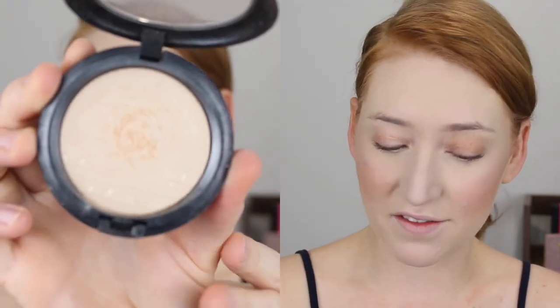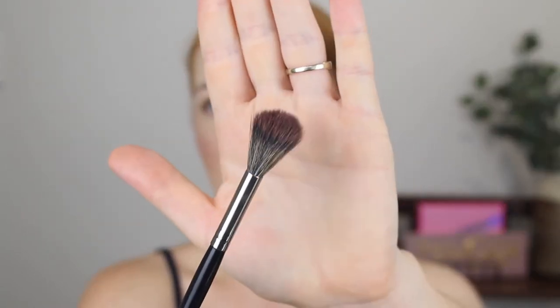My other favorite highlighter — I've been getting back into my MAC Extra Dimension Skin Finish in the shade Double Gleam. This is one of the most beautiful glossy wet highlights. When I apply it alone I like to use a dense highlighting brush like the Sigma F03, but when I'm applying it over a liquid highlight I like to go in with the Morphe E61, which is like a giant fluffy eyeshadow blending brush. This gives a nice light application, so I just lightly dust that over the cream.